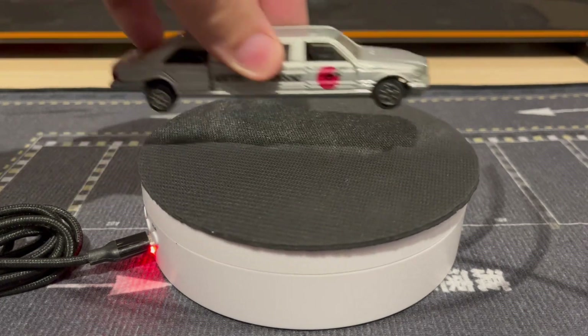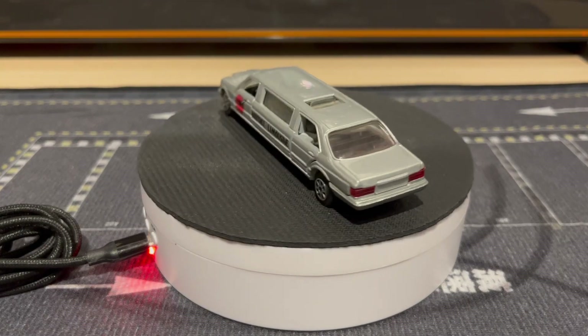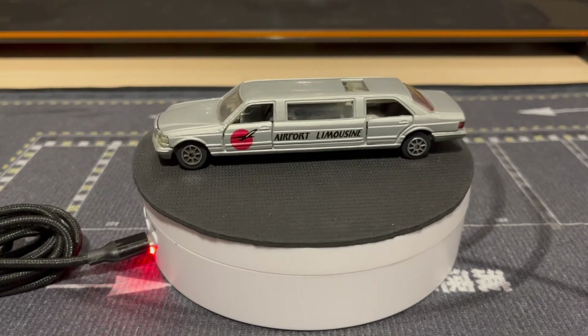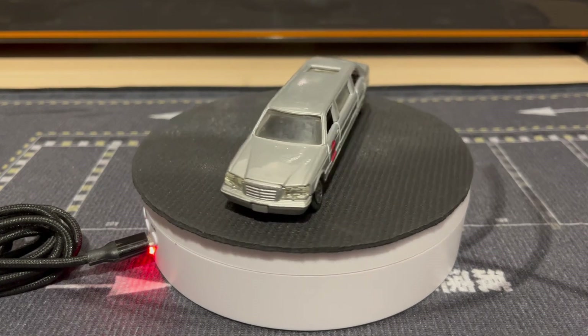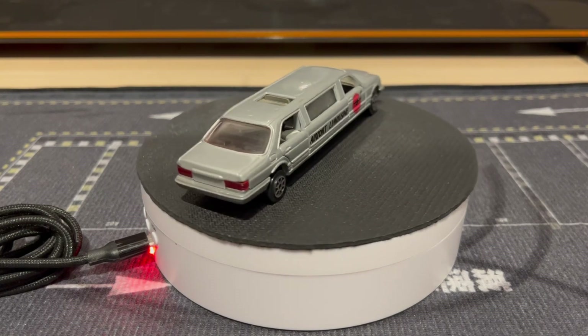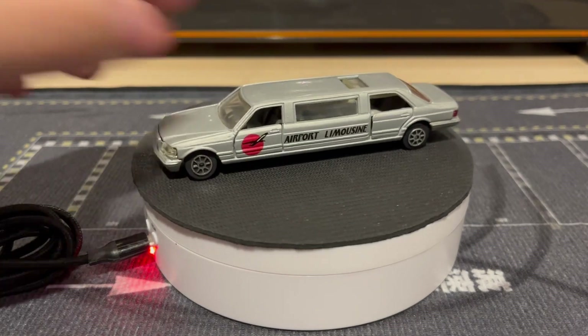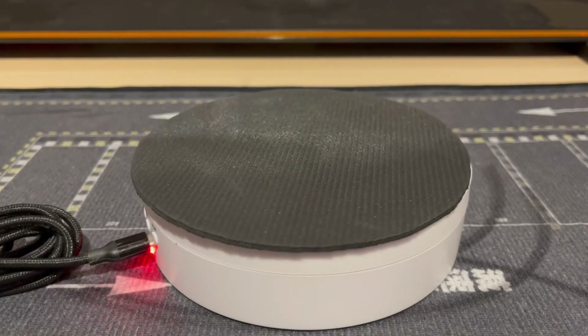Starting with the Mercedes — I got three Mercedes and three Caddies, all in good condition. This one is like an airport shuttle type of thing, pretty sweet. They are metal on metal which is really nice. The doors open, which I'll show you in just a sec.